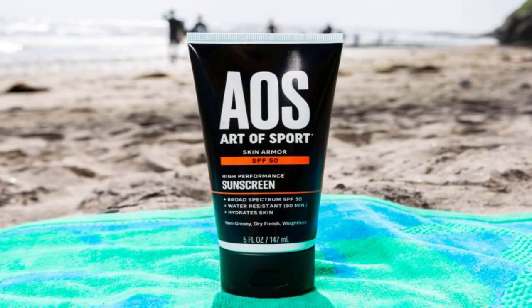Arthasport Skin Armor Sunscreen Lotion. If you're a major athlete who plays a sport on a beach or in the ocean such as surfing while traveling, this sunscreen is for you. With an SPF of 50, this sunscreen is heavy duty and water resistant for up to 80 minutes. There is no burden with this sunscreen while you sweat, and it is safe for the ocean environment. Buy it on Amazon for $12.